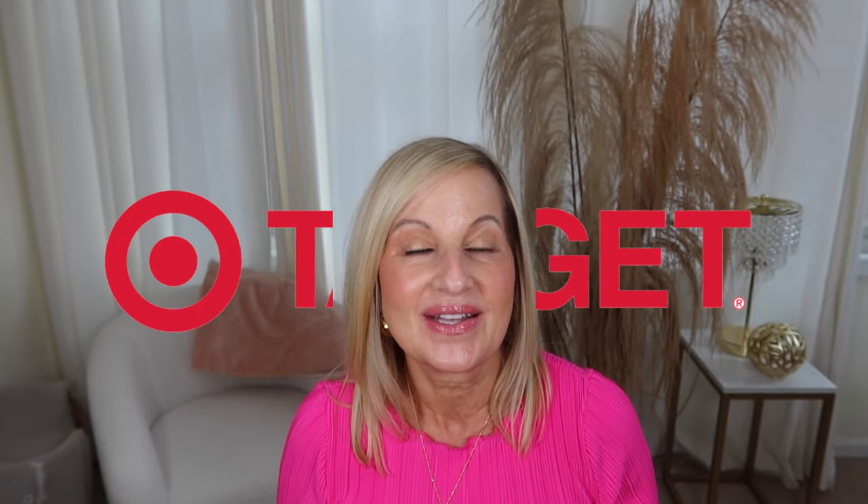Hi everyone, welcome back to my channel. Today's video is a Target spring try-on haul — I have some fun pieces: shorts, dresses, pants. The first outfit is this green and white striped dress. It comes in extra small to 4X and also in black, white, and blue stripe. It is 80% cotton and 20% recycled cotton, with a collared neckline and button-down, which I love for that elongated look.